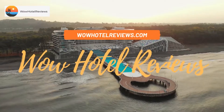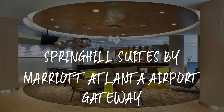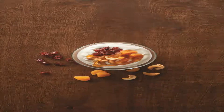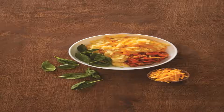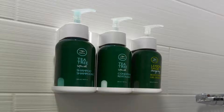Hello guys, welcome to Wow Hotel Reviews. Today I am reviewing SpringHill Suites by Marriott Atlanta Airport Gateway, a three-star hotel. Please use our Booking.com link in the description to book the hotel and get special pricing. Some of the most popular facilities are parking, free Wi-Fi, airport shuttle, non-smoking rooms, fitness center, and parking on site.